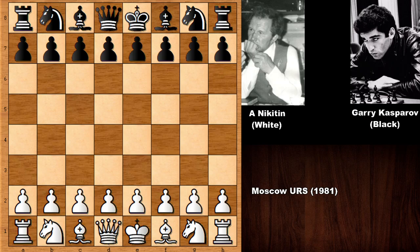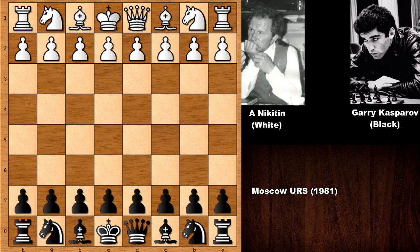Hello everyone and welcome back to another very exciting chess game between Garry Kasparov against his trainer Aleksandr Nikitin, who was also a pretty strong chess player from Russia. Aleksandr Nikitin unfortunately passed away last year in June. This chess game is from 1981 from Moscow. Kasparov had the black pieces, and this is actually one of the must-see chess games of Garry Kasparov.